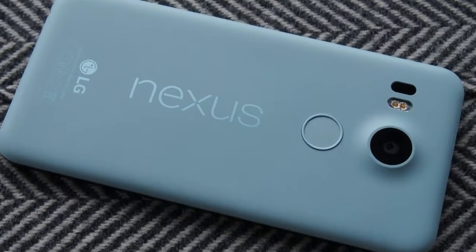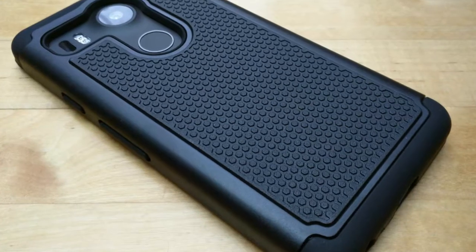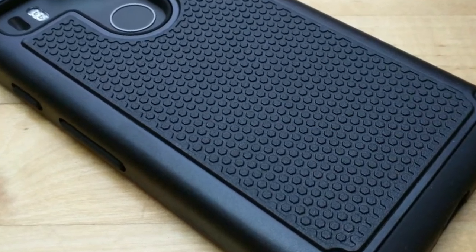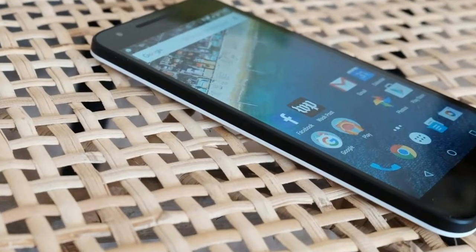It pushes the limit of a one-handed phone with dimensions of 147 x 72.6 x 7.9 mm, making it taller and broader, but ultimately skinnier than the idolized phone from 2013.